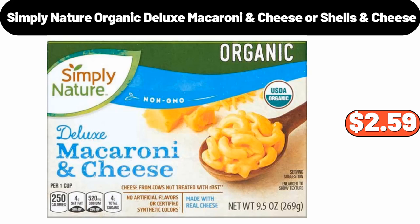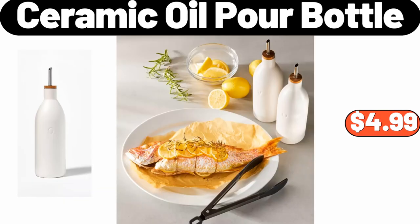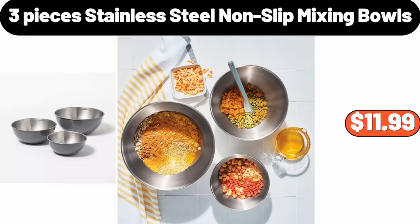11-Ounce Ceramic Gravy Boat with Tray, $16.99. Nordic Christmas Feral Stoneware Cookie Jar, $11.99. Countertop Revolving Spice Jar Organizer, $14.98. Simply Nature Organic Deluxe Macaroni Cheese or Shells & Cheese, $2.59. Ceramic Oil Pour Bottle, $4.99. 3-Pieces Stainless Steel Non-Slip Mixing Bowls, $11.99.